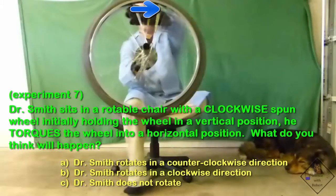Last one — this is your big test. Dr. Smith sits in a rotatable chair with a clockwise spun wheel. Initially holding the spinning wheel in a vertical position, he torques the wheel into a horizontal position. What do you think will happen?